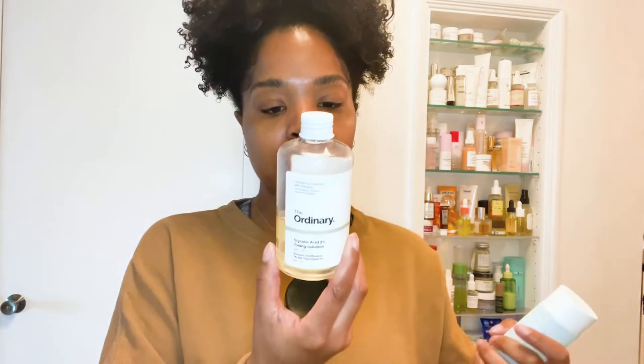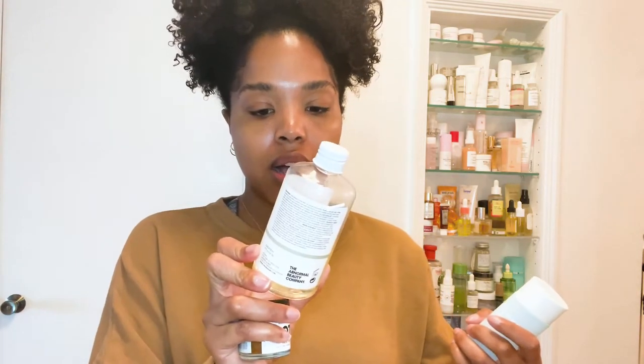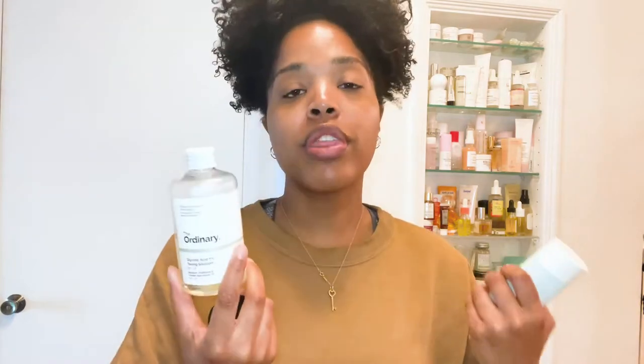Two that I really like: first is The Ordinary Glycolic Acid 7% Toning Solution. With most exfoliating treatments it's recommended to use them in the evening rather than the morning. If you know glycolic acid works for you, this is a great option — it's quite affordable and it's a really big bottle so it'll last you a long time.